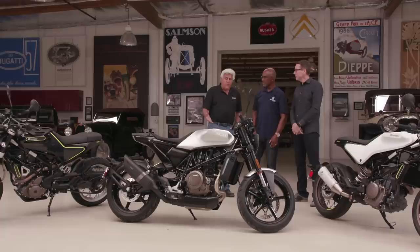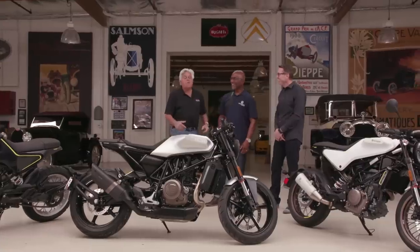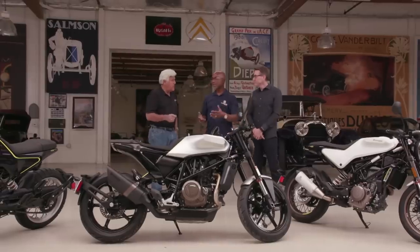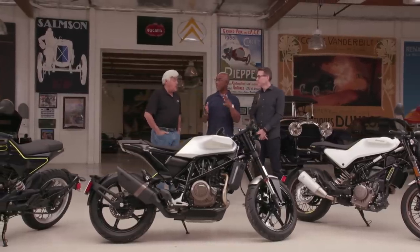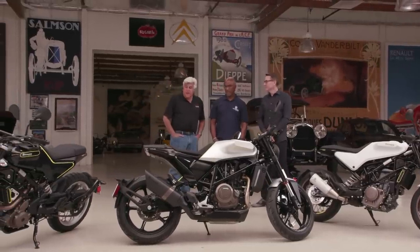I used to have a BSA 441, and that was like driving a bass drum. This thing just pounded down the road — it was hysterical. What's your redline with this big single? The redline on this one's about 7,500. So that's a big piston moving pretty quick.